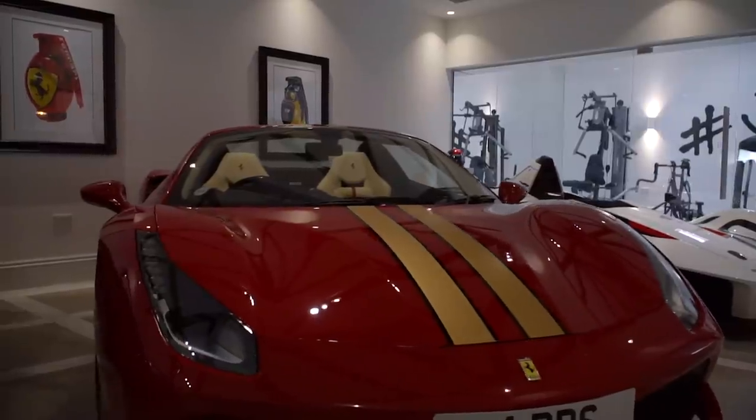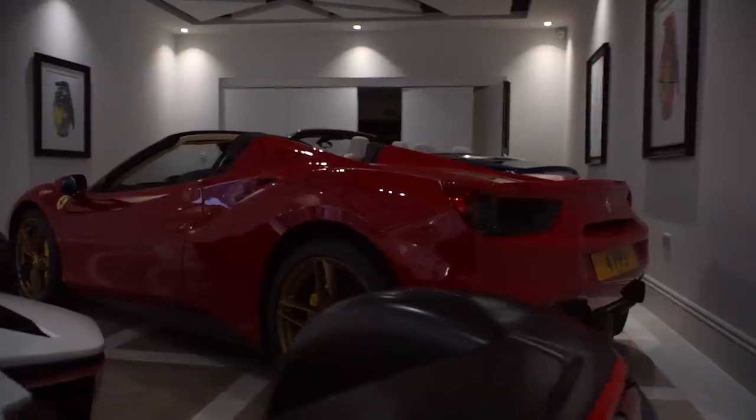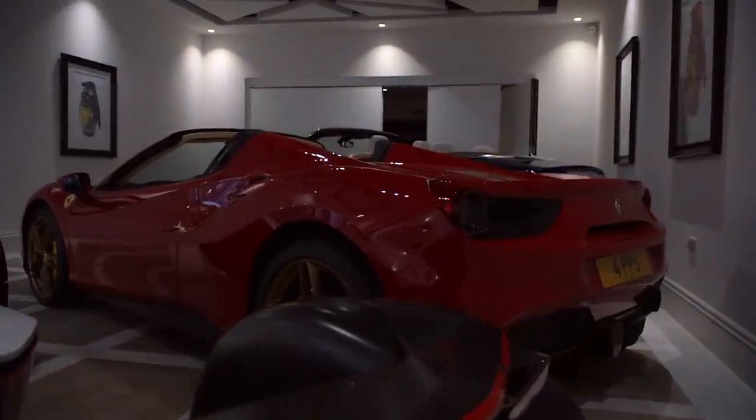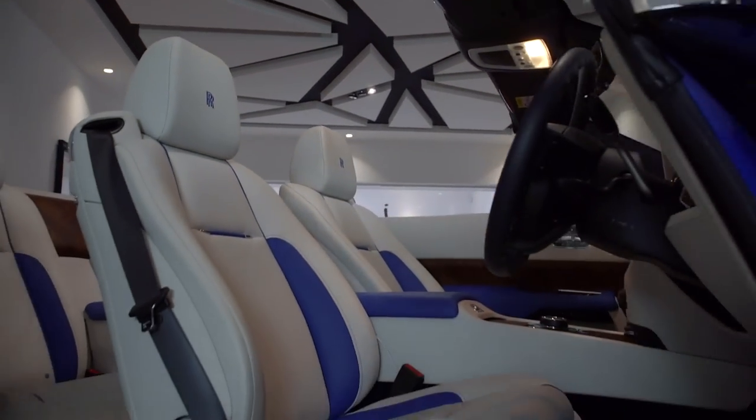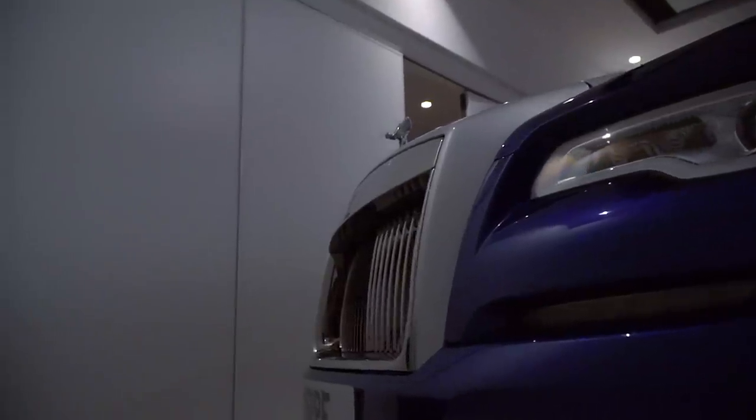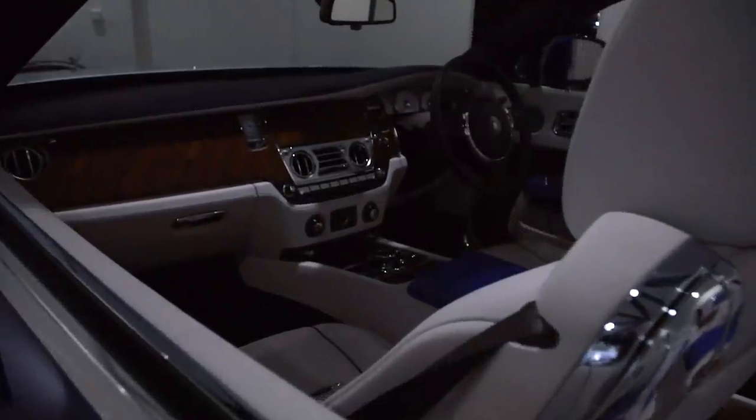We've also got the Ferrari 488 Spider — that's great for cruising around, going out for the day, getting the roof down and enjoying the sunshine. It's really, really quick and I just love the feeling of turbos. Then we've got the Rolls-Royce Dawn as the cruiser — great for long journeys. I've done some amazing trips down to Goodwood in it, and anywhere outside of Manchester it's the Rolls-Royce.